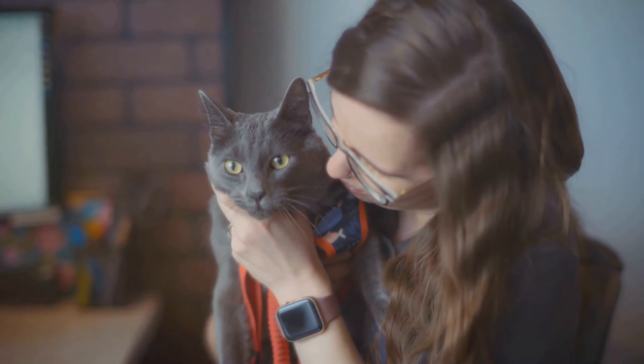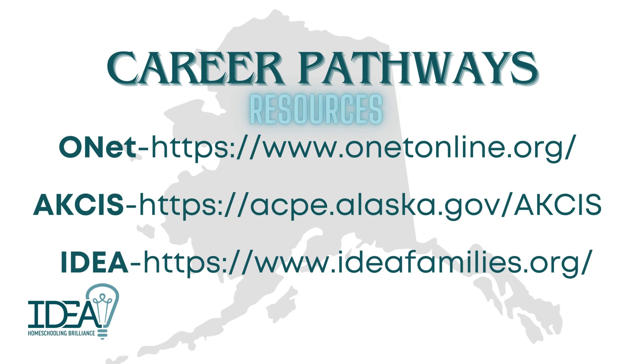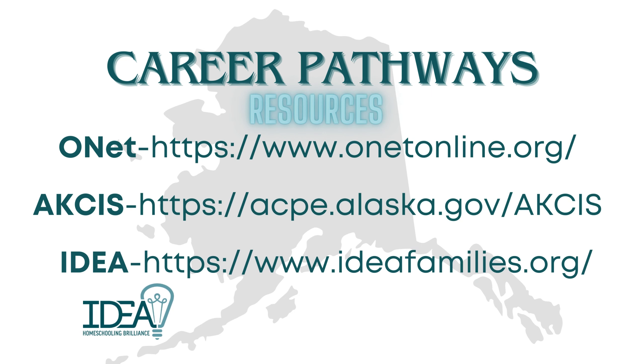Embrace it and let your love for animals guide you every step of the way.